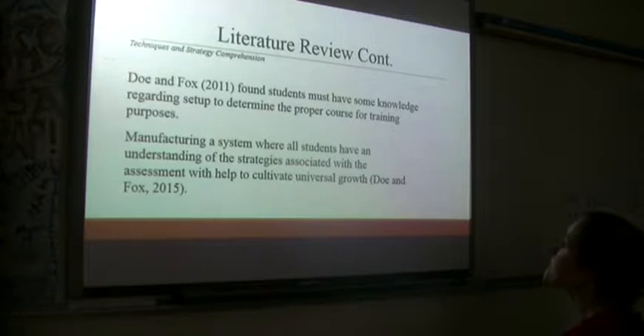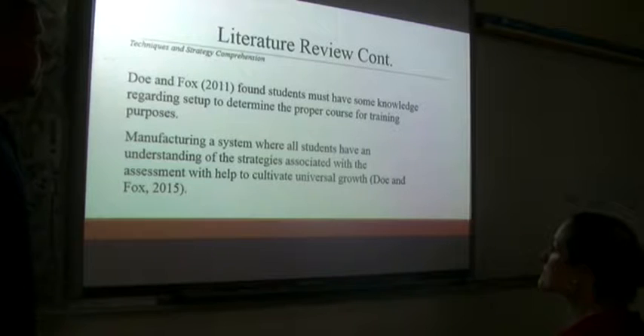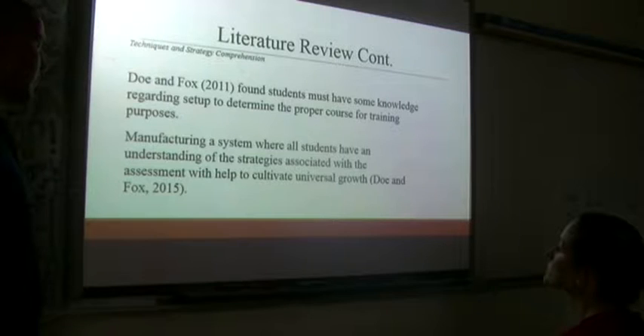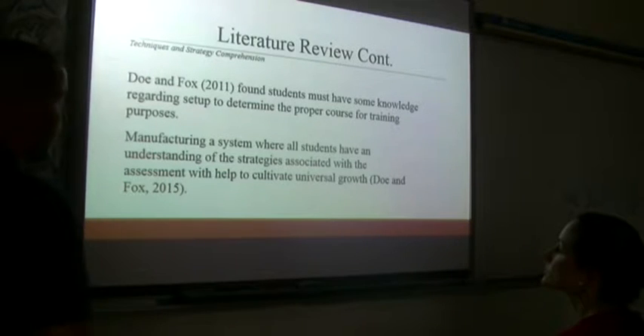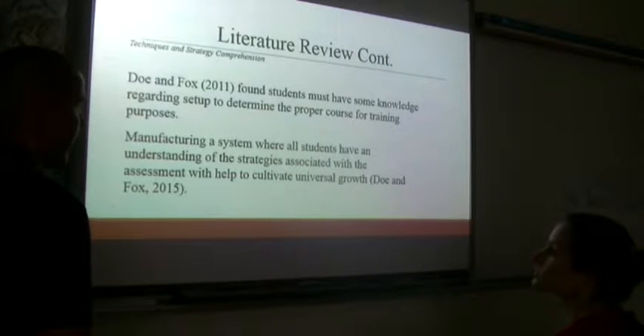Donovan Fox found that students must have some knowledge regarding setup to determine the proper course for training. If students don't understand the techniques and strategies behind this, and don't understand comprehension, they're not going to be fully functional within the test. We need to manufacture a system where all students have an understanding of strategies associated with assessment — cultivating universal growth, taking something and progressively helping them for the long run.